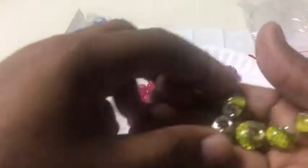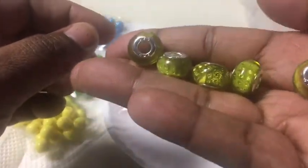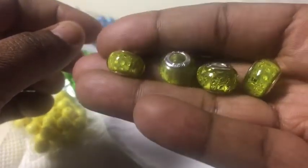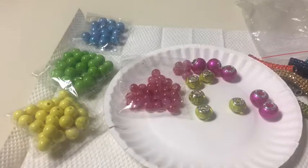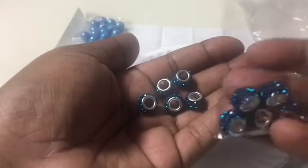And I have this color, which has like a glitter inside — these are really pretty. They're prettier than what they reflect on this camera. This one is the same way; they're really pretty in person.